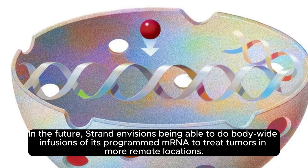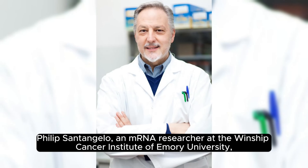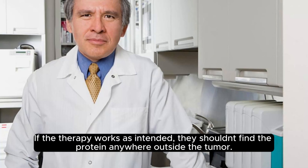In this trial, doctors will inject the mRNA directly into the tumors and check to see how localized the effect is. In the future, Strand envisions being able to do body-wide infusions of its programmed mRNA to treat tumors in more remote locations, with the therapy selectively activating in certain cells and tissues. Phillip Santangelo, an mRNA researcher at the Winship Cancer Institute of Emory University, says there are benefits to Strand's programmable approach even with direct injection. If the drug goes outside the tumor when you inject it, then at least its effect will probably be restricted to the tumor, he says. Strand also plans to monitor various organs for the protein to see where it ends up. If the therapy works as intended, they shouldn't find the protein anywhere outside the tumor.